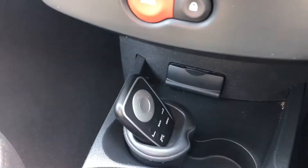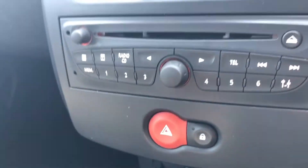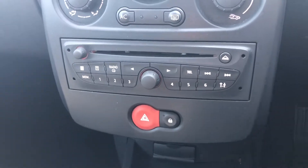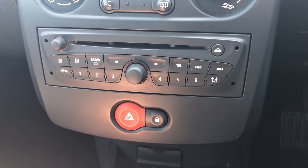Down here you have got your remote control which controls the TomTom display screen, and I'll show you how that works a little bit later on. You've also got these buttons here where you can control your radio as well as media input, and you can do this without the remote control.